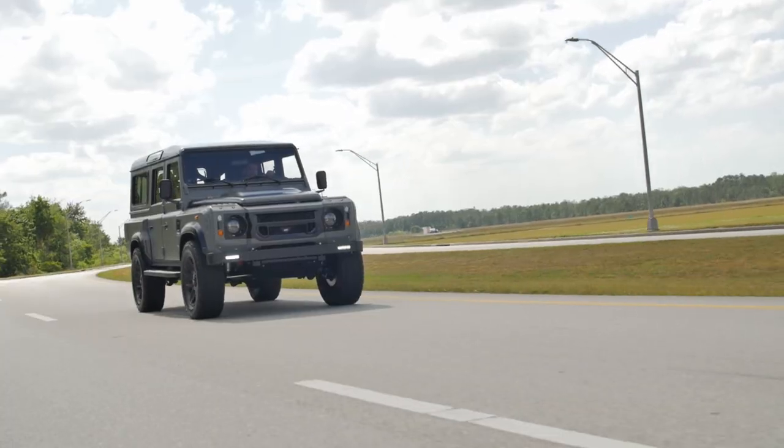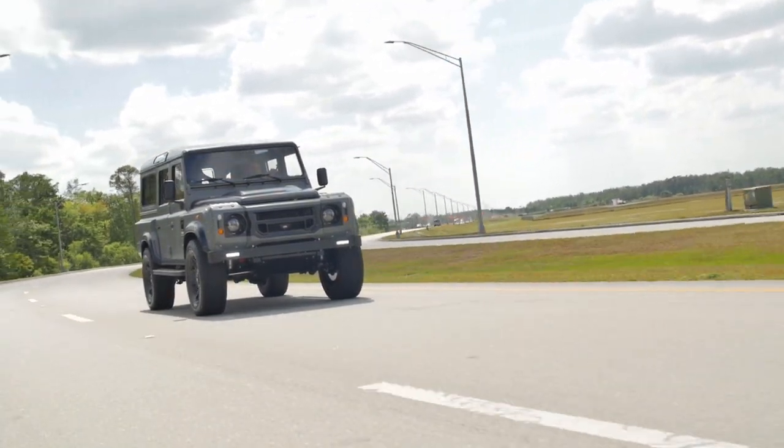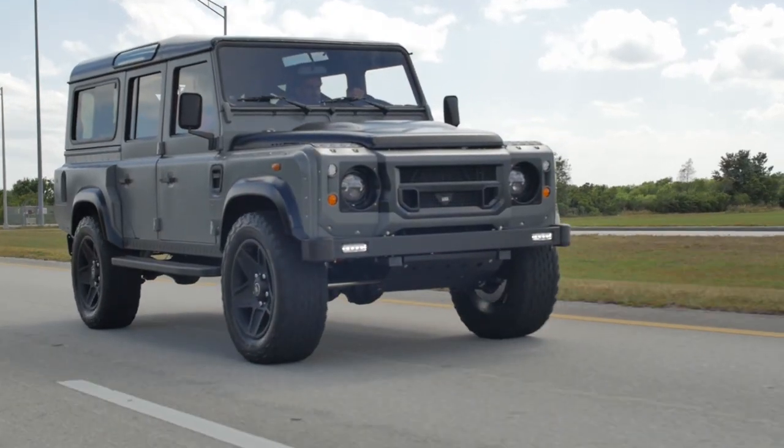SOHO features our tuned LS3 offering 565 horsepower, paired with our 6-speed automatic transmission. SOHO is awesome to drive — the power is phenomenal in the D110.